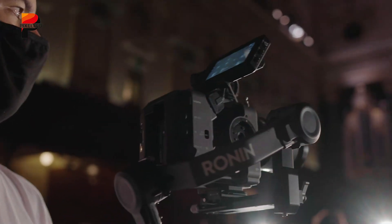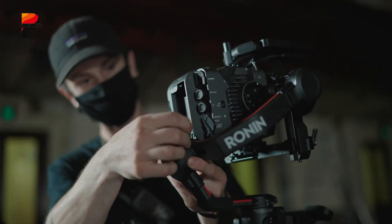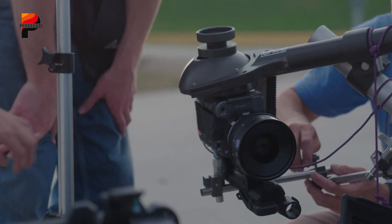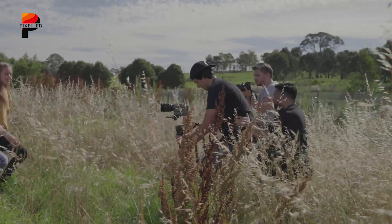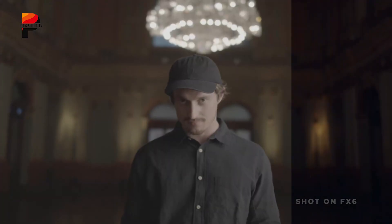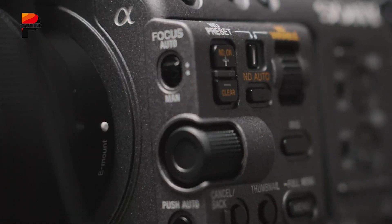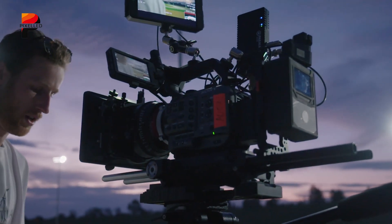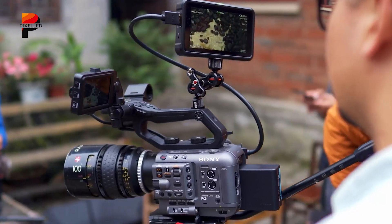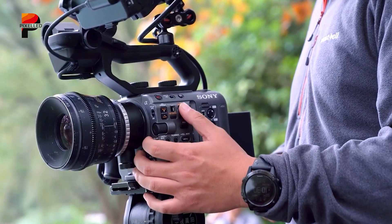The Sony FX6 strikes an ideal balance between professional cinema power and lightweight portability. Whether used as a main camera for documentaries, a B-cam on set, or an all-in-one tool for indie filmmakers, it delivers cinematic results without slowing down the workflow. For creators who need flexibility and uncompromising image quality in a compact body, the Sony FX6 is a camera that delivers on all fronts.